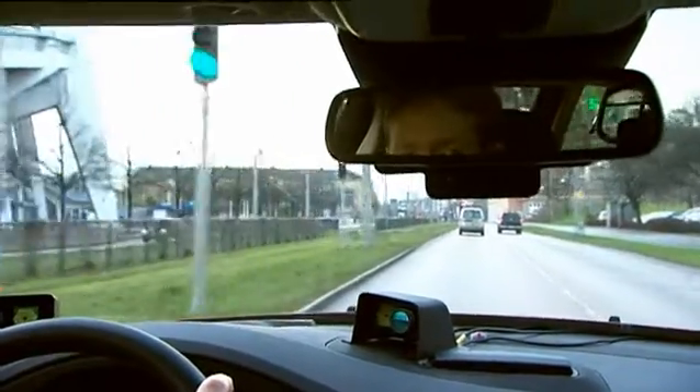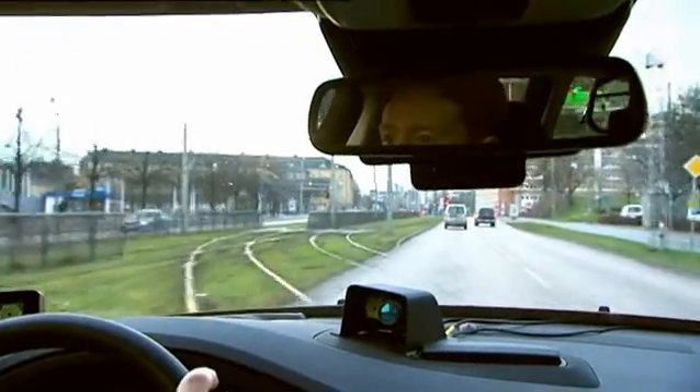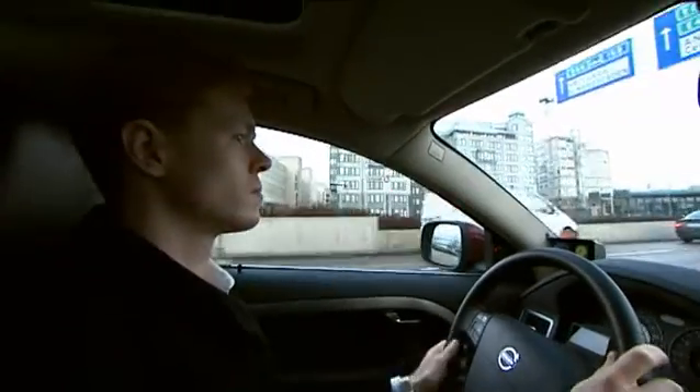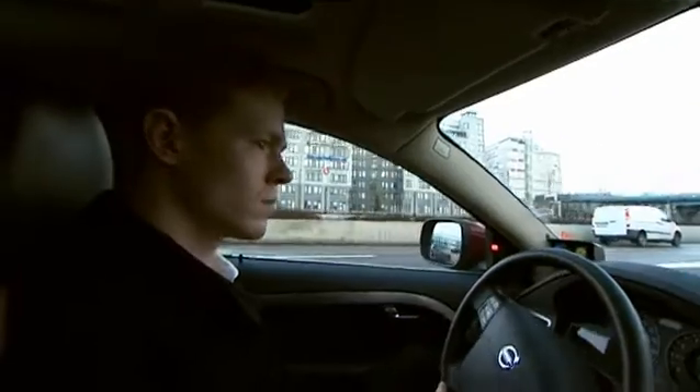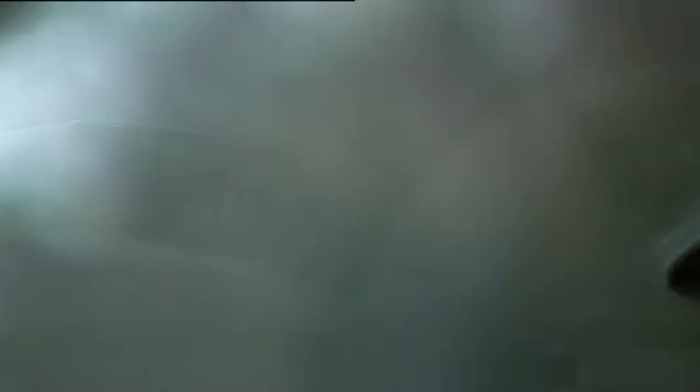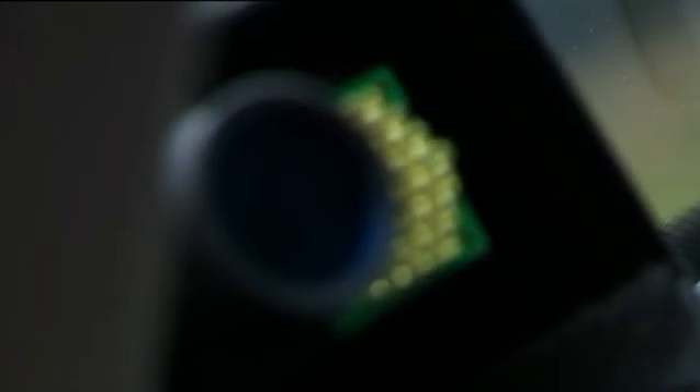But is it really worthwhile developing private cars when the world is increasingly looking for alternative methods of transport? Yes, really it is, because there will always be a need for individual flexibility. And by this development, there will be very successful competitors to public transportation. If the car industry wouldn't be there, you wouldn't have the pressure to push the borders toward a safer and more environmental society.